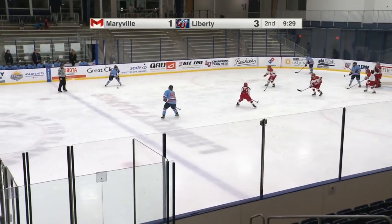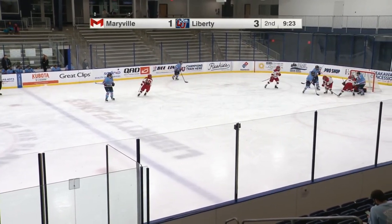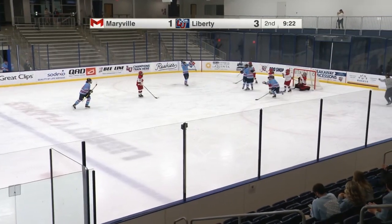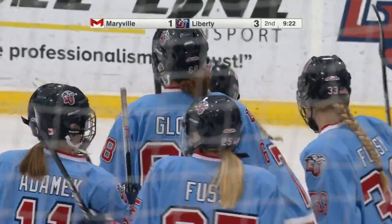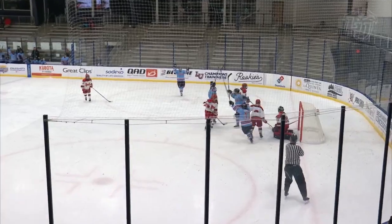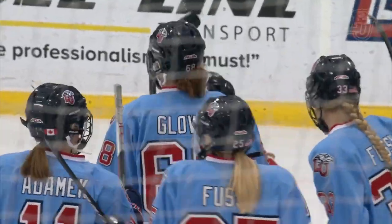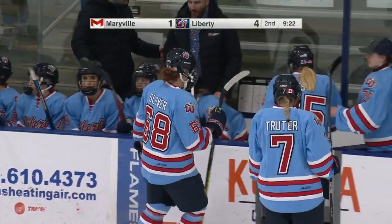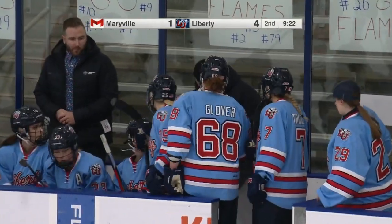Top power play unit for the Flames here. Glover on the point, quarterbacking this power play, and she shoots! That's going to be a deflection off Trudor in front. It's a shot from the point by Carly Glover, and the Flames will go up 4-1 in this game. Trudor will take this one — we talked about those redirects, sooner or later you're going to get one. Beautiful touch on a Glover shot from the point, low and hard. They deflect it just over the pad, and the Flames cash in on the first power play of the day and now have a four-goal lead.